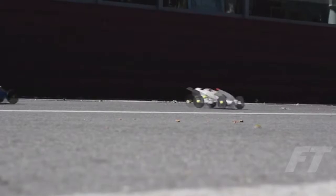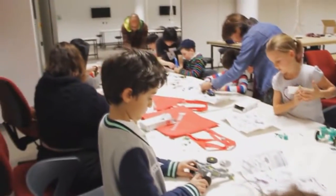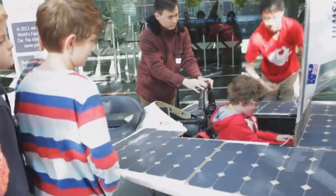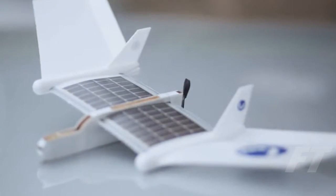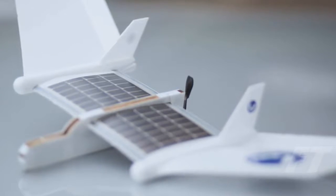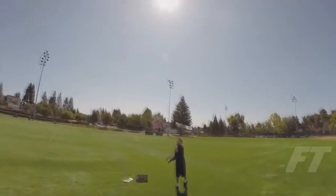We launched our first project, the Volta Racer solar car, two years ago, and it has been widely adopted by parents and teachers alike to teach kids and students about the basic principles of renewable energy, mechanical engineering, and basic electronics. Building on the success of the Volta Racer project, we've just completed development of the Volta Flyer solar airplane — the world's first solar-powered airplane developed to teach kids about aeronautics, engineering, and solar energy. The Volta Flyer takes science learning to new heights, literally.